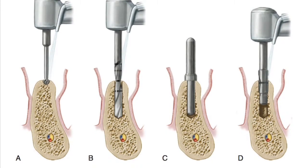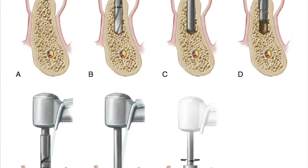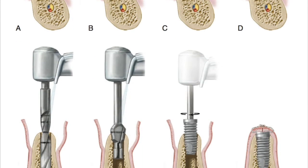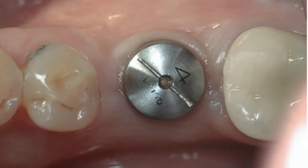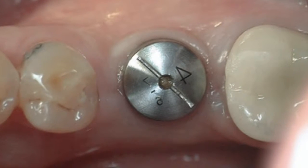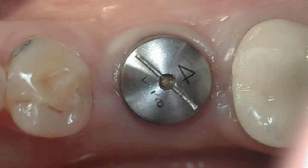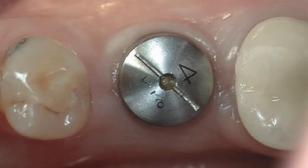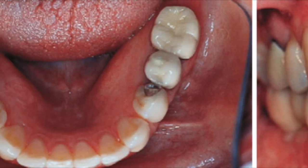When placing a dental implant, the surgeon will begin by creating a small pilot hole. It will then be enlarged incrementally until the implant can be placed. Oftentimes, a healing abutment, or cap, will be placed over the implant for protection to maximize healing before a restoration is made. Complete healing can take anywhere from three to six months.